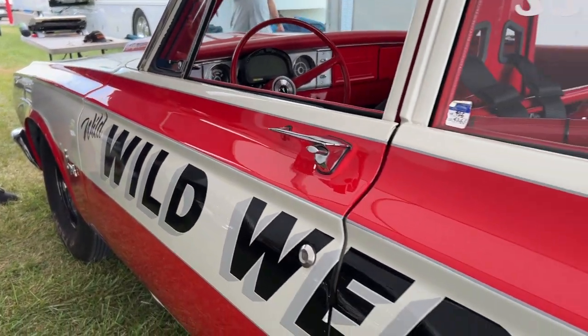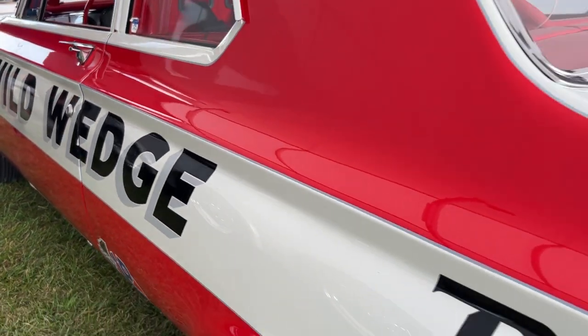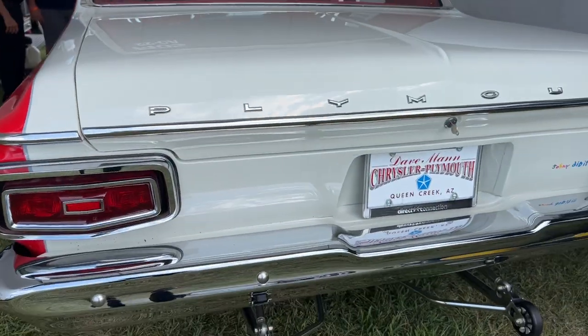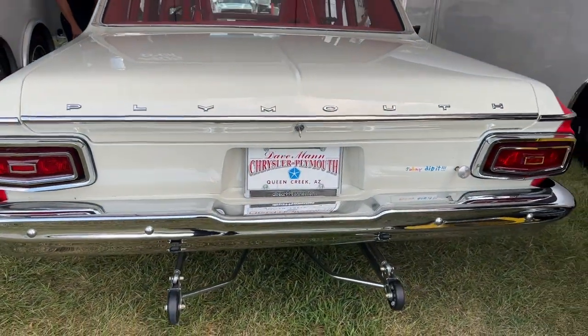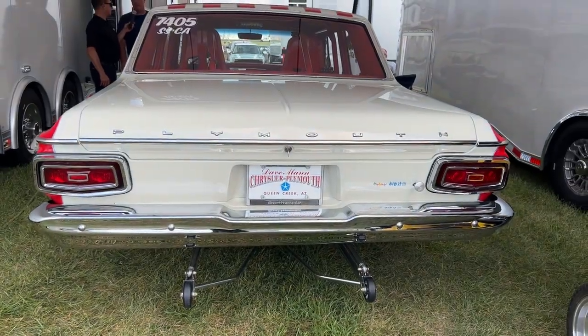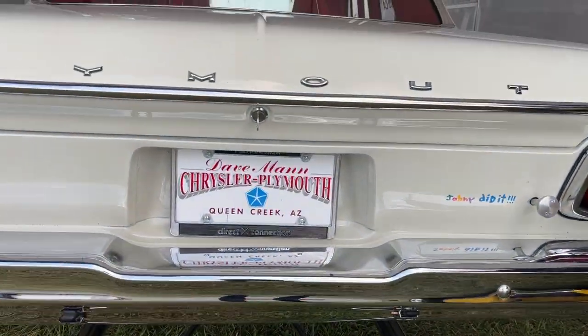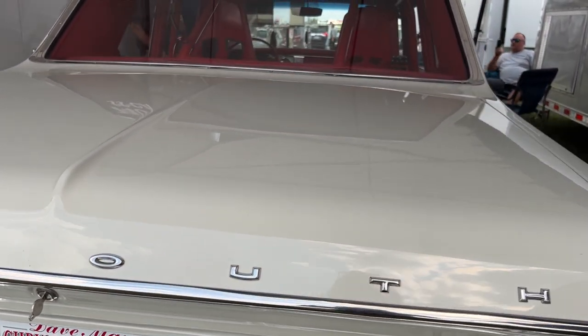I bought it about three and a half years ago — it was the original Honk & Hemi from Tony DiPillo. He had sold it to somebody and I bought it from him. I was just going to do a few things to it, and then it got out of hand and it's really been restored from bumper to bumper. I've been racing it now for a little over a year. It was the Honk & Hemi, now it's the Wild Wedge.